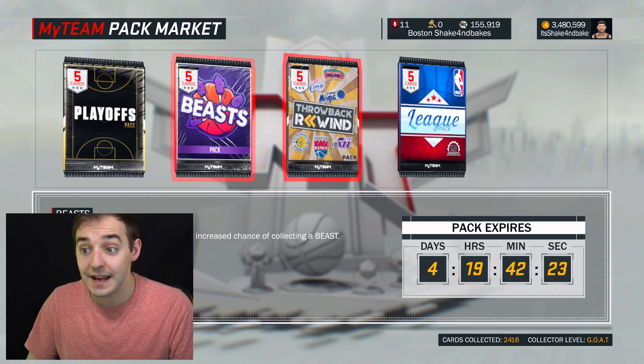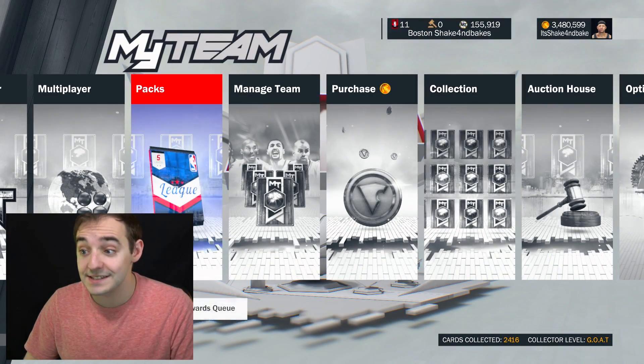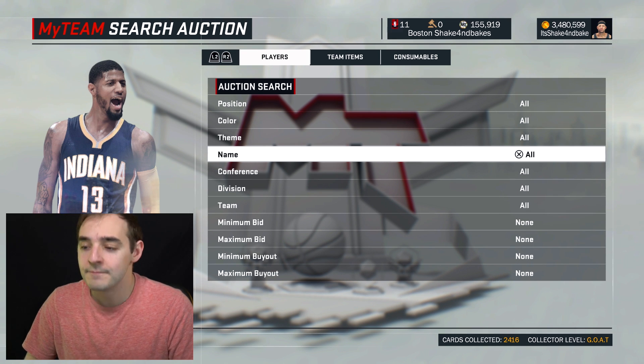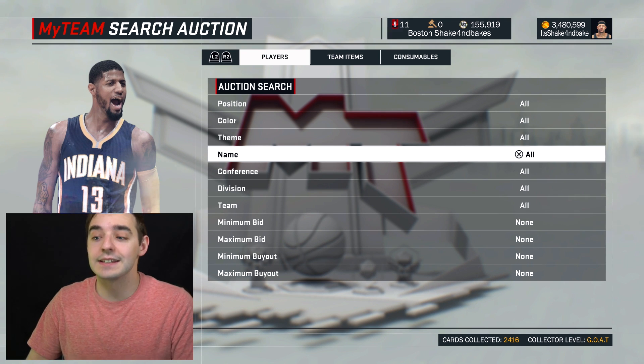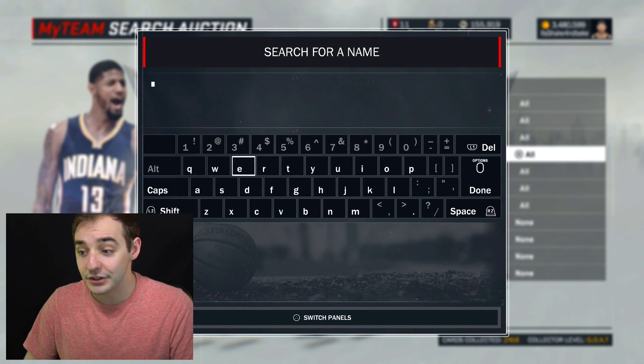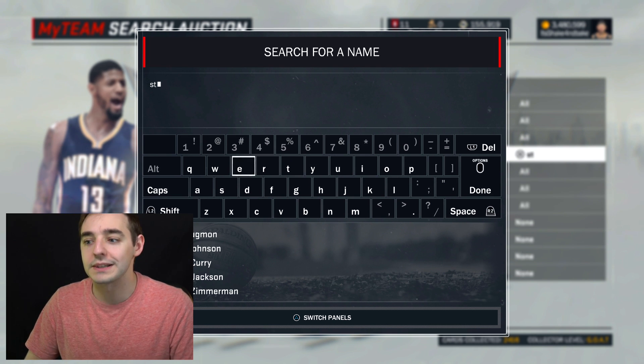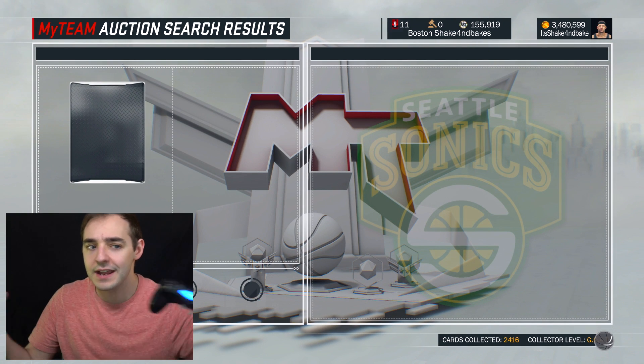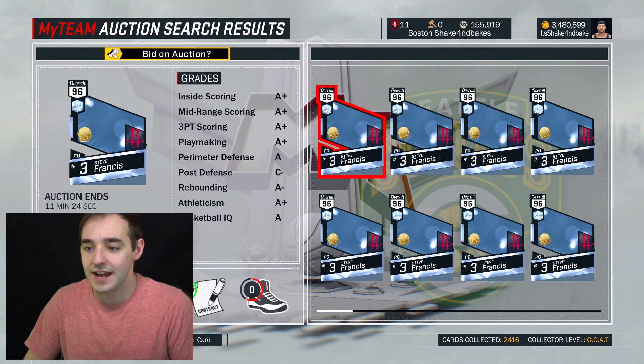So yeah, not going to open any of these today. But we are going to open up some playoff packs in just a second here. I do want to show you guys these cards that I actually haven't shown you yet, and that's going to be Sean Kemp and Steve Francis. If we look them up on the market, they got brand new playoff diamond cards just the other day, and it was pretty crazy. We got a ton of cards for that one day, so I actually never got to show you these guys.